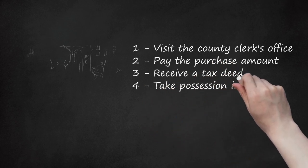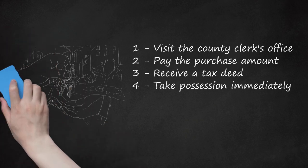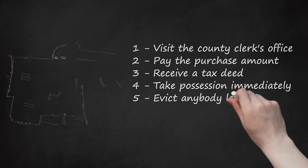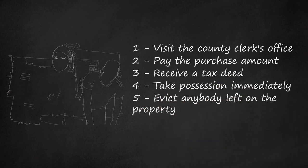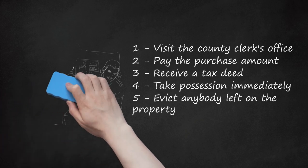Step four — take possession immediately. Most state statutes allow you to take immediate possession of the property once the tax deed is recorded. As soon as you pay the full purchase price, the property is yours and you can use it for any legal purpose. Step five — evict anybody left on the property. Having an immediate right to possession does not mean you can take possession right away. Previous owners or squatters may still be present. If so, contact a lawyer and ask about eviction proceedings or other legal steps needed to gain possession.